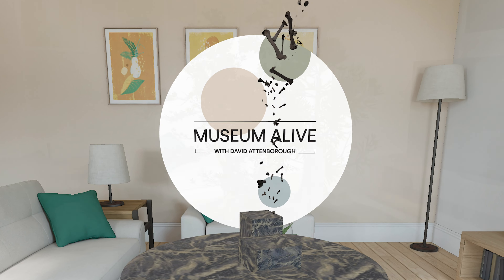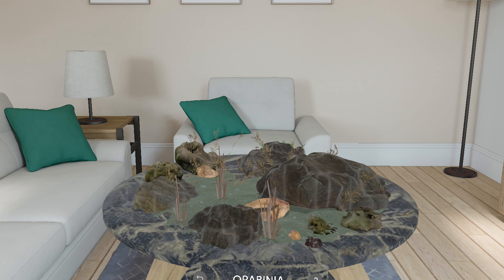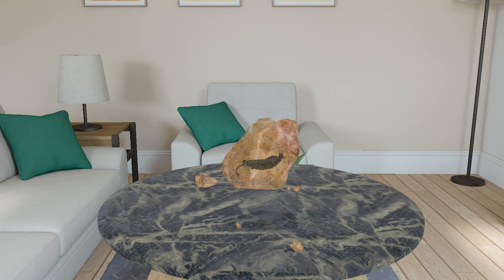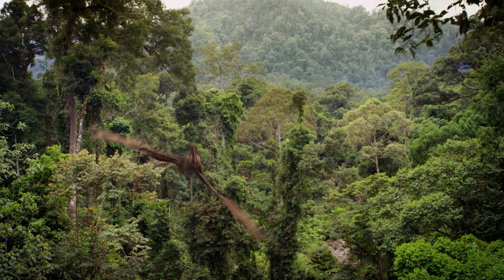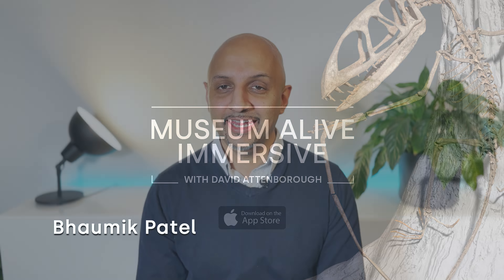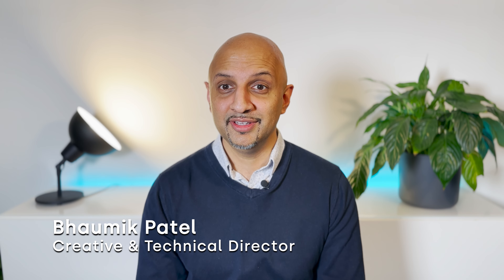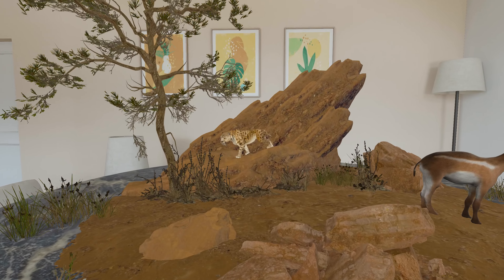This is Museum Alive. In our new spatial experience, Museum Alive Immersive with David Attenborough, you get to bring ancient creatures into your own space.